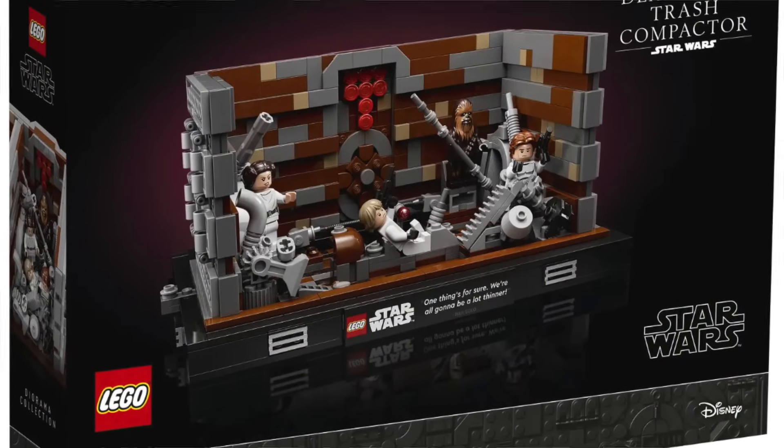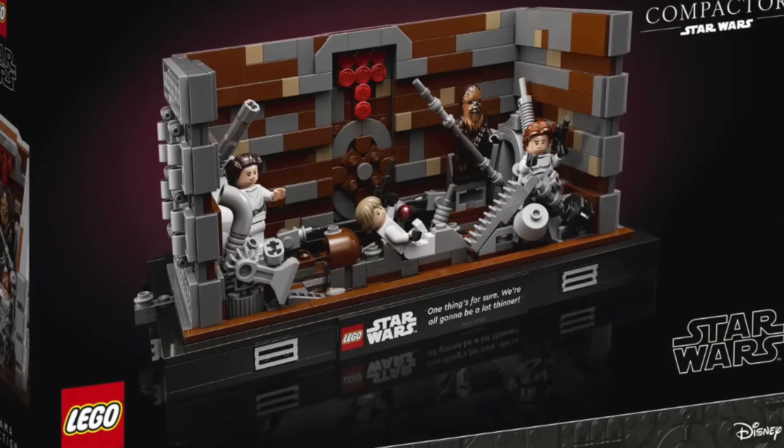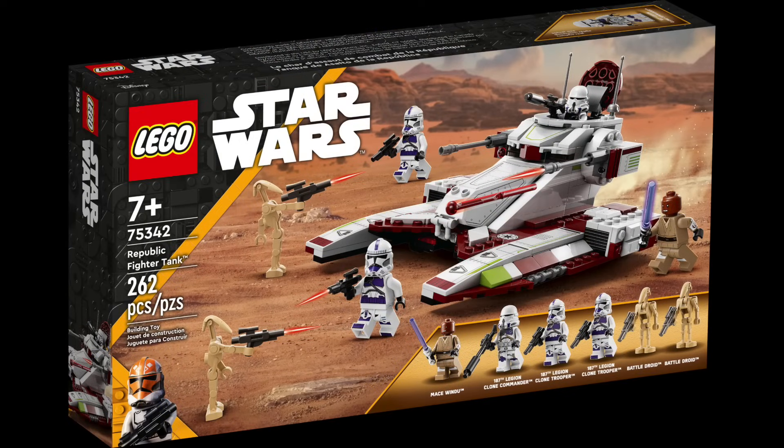75339 the Death Star Trash Compactor diorama is also retiring — so actually all three of the dioramas are retiring. Same advice as the others: the diorama line looks like it'll be around for a couple more years, so if you think you might regret not getting these, you have a three-month window to pick them up.